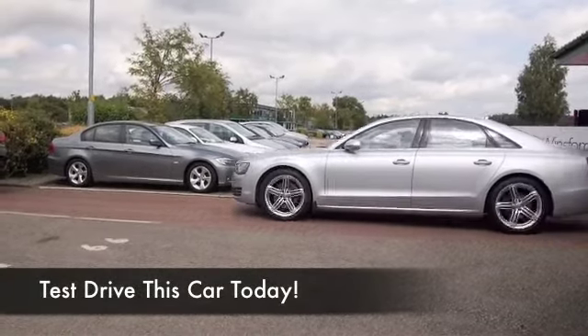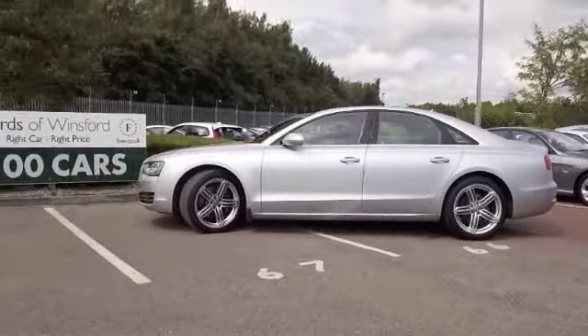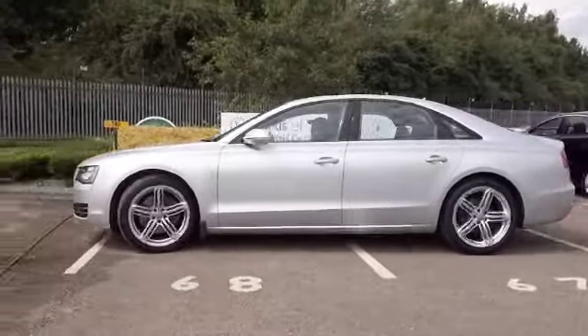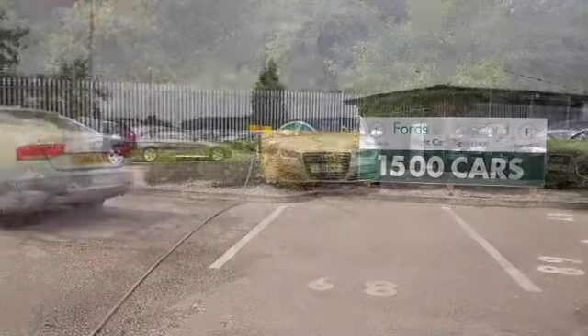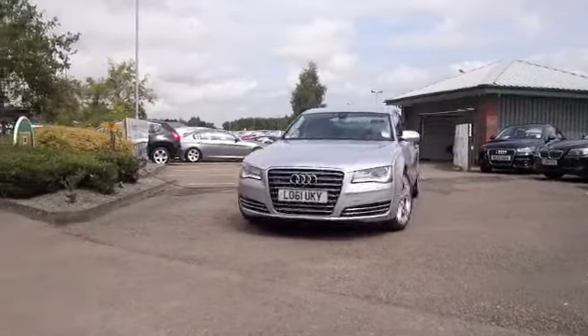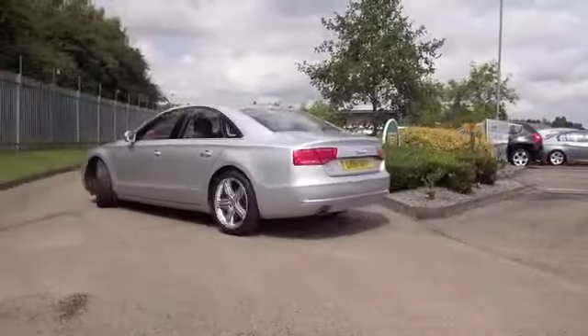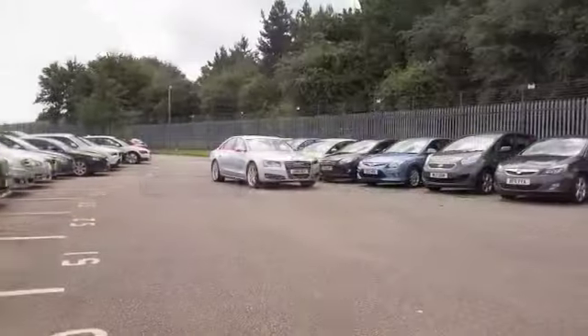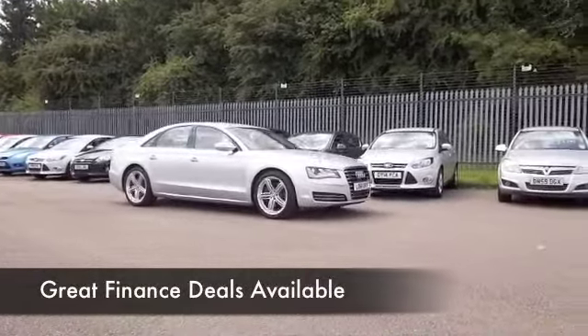Beautifully built and with high levels of refinement and a very generous kit, the Audi A8 will leave you wanting for nothing — a car that you'll just get on famously with. The 3-litre diesel combined with the auto box makes this easy to drive, nice and refined, and a comfortable cruiser on those long journeys, with everything to keep you nice and happy.